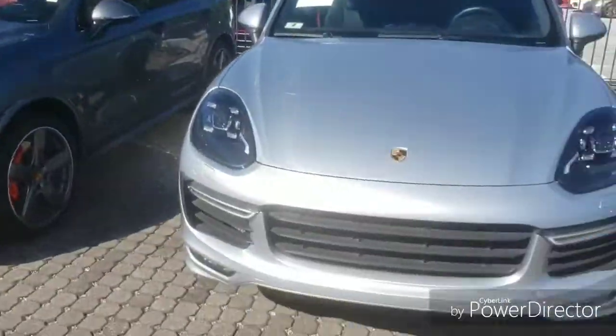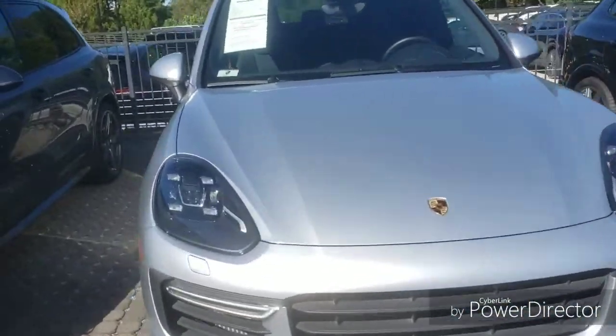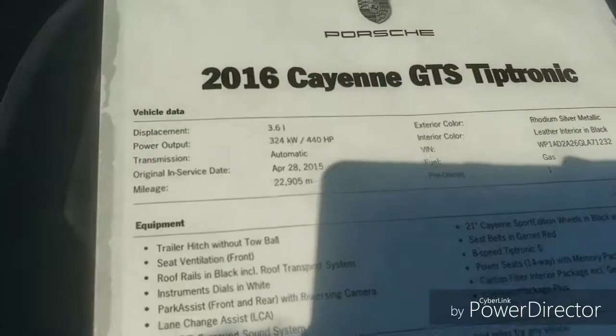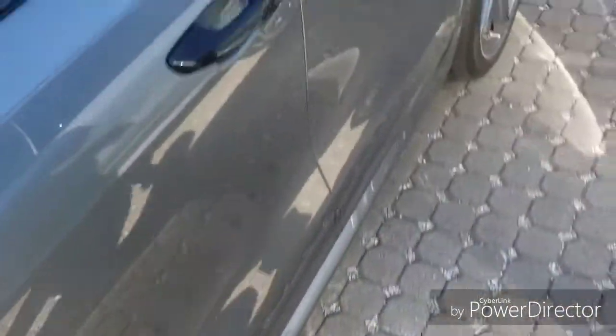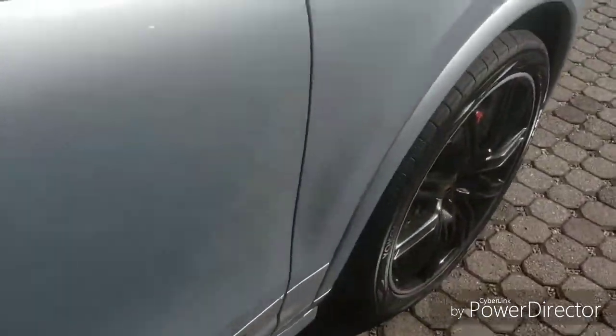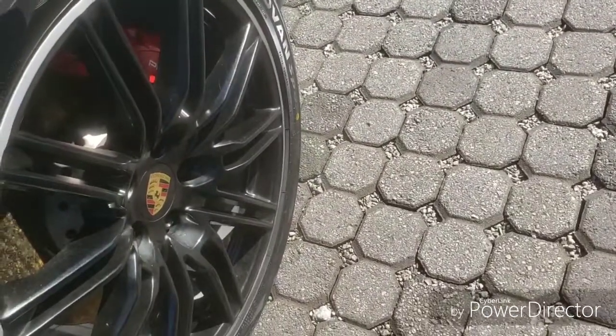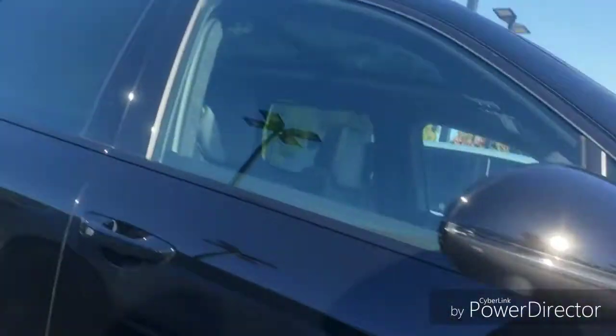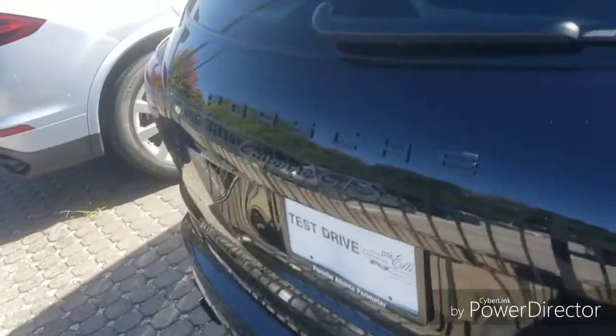Somebody's driving a Vette fast. Look though — obviously it's the Cayenne GTS, 2016. This had that engine if I'm not mistaken. 440 horsepower. 295, 35, 21 — both front and rear, so you can rotate them. The GTS is the 2017. Got a sunshade in there. Brakes are not drilled or slotted but it's a Cayenne GTS. I can't remember if these got a V8 or the twin turbo.